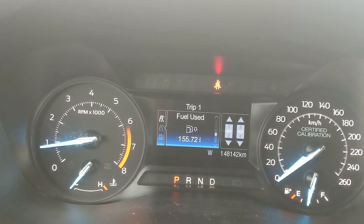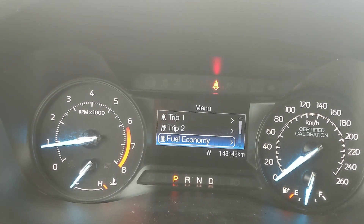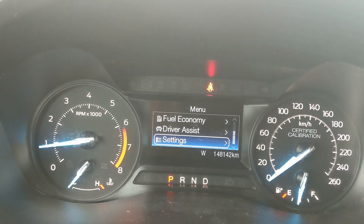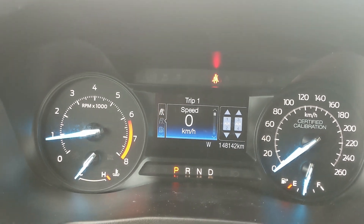As well as your controls for your center info screen, where you can cycle through your digital speedometer, distance to empty, trip odometer, trip timer, fuel economy, and then you can also go into your fuel economy separately, driver assistance features, and settings for your screen and some other features around your vehicle.